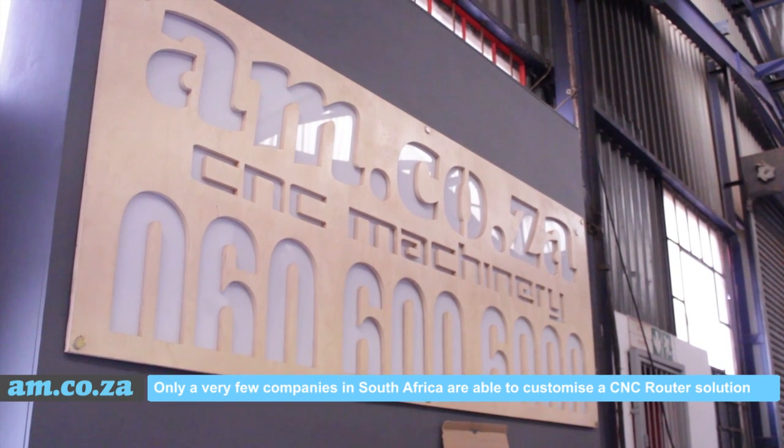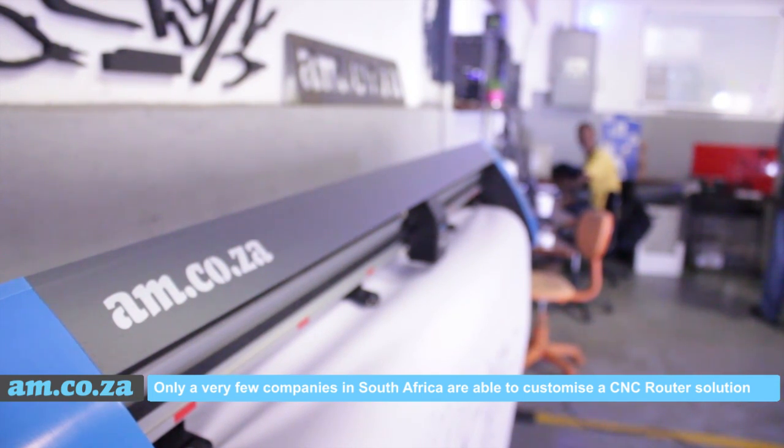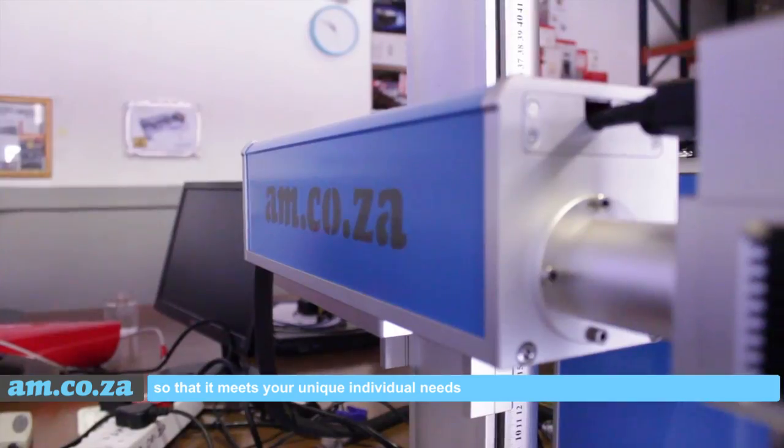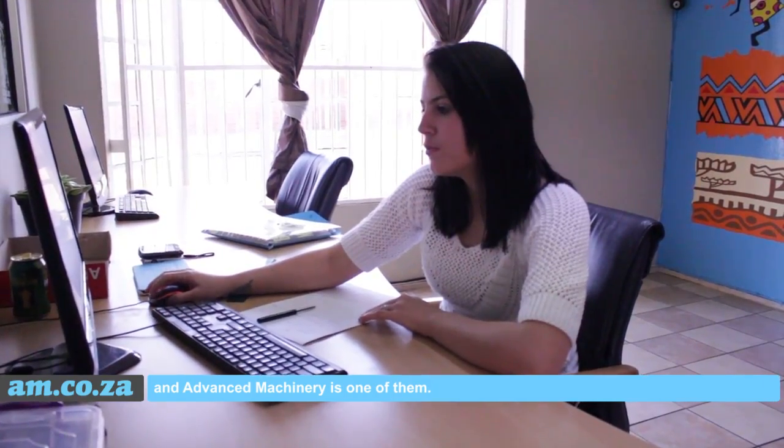Only a very few companies in South Africa are able to customize a CNC router solution so that it meets your unique individual needs. And Advanced Machinery is one of them.